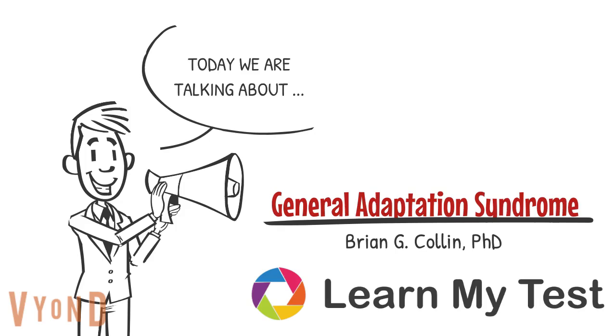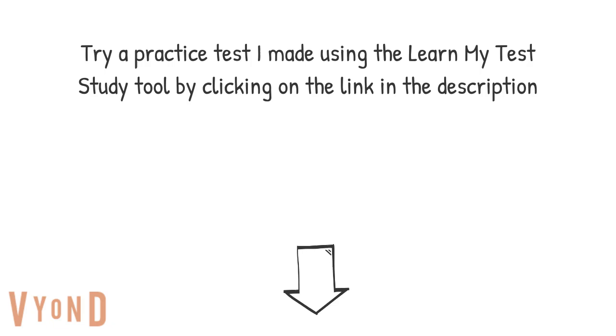Thank you so much for watching this video on Hans Selye's General Adaptation Syndrome. Remember the best way to study is to take practice tests, and if you can't find good practice tests, build your own and learn while you do it using the Learn My Test Study Tool. It's absolutely free at LearnMyTest.com. Try a practice test that I made using the Learn My Test Study Tool by clicking on the link in the description.